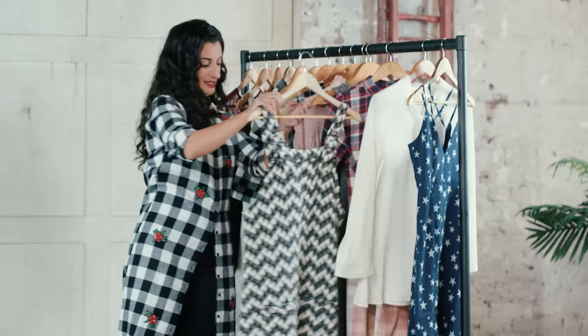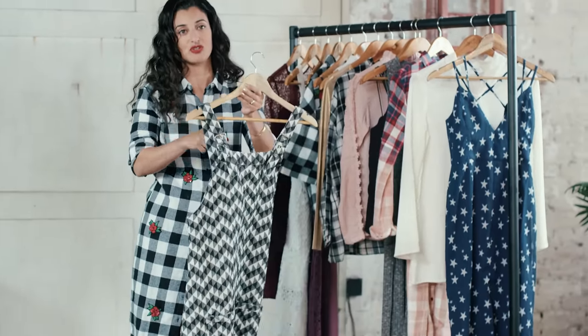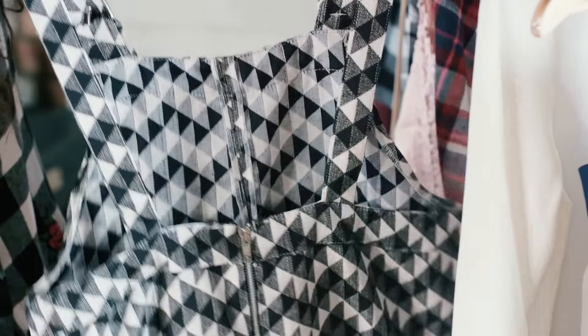Another piece I love is this graphic jacquard pinafore dress, which is really cool for layering. You could wear it with just a white t-shirt rolled up — it's really effortless.